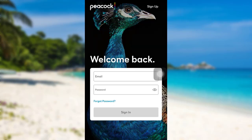After that, enter your email address and password associated with your account. Once you have done that, tap on sign-in and that's it — you will be logged into your Peacock account.